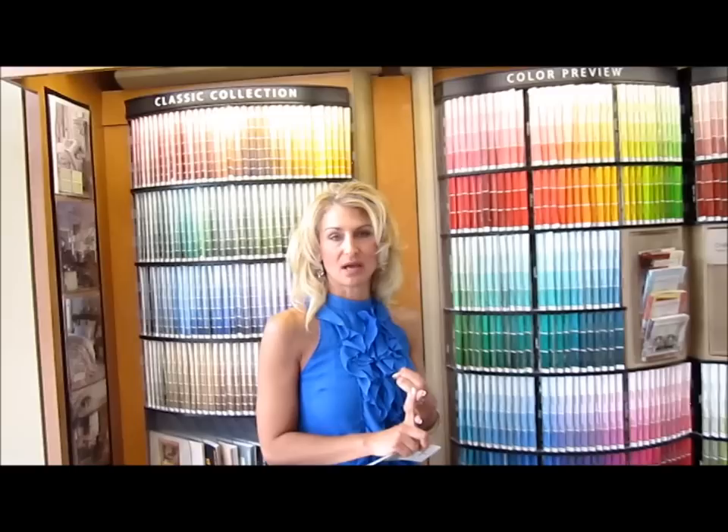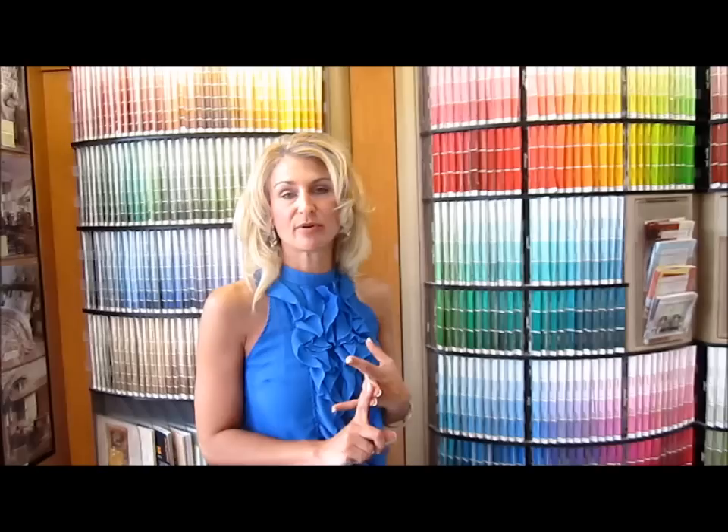And I will tell you this — this is what I found working in the paint store. Men love matte, women love eggshell. Why? Men like matte because it's easier to paint over. Matte also hides imperfections. If you have bad spackle jobs, you have an old house where the walls are a mess, the matte is going to hide the imperfections.